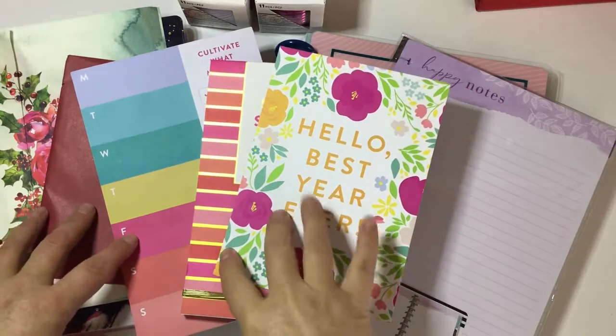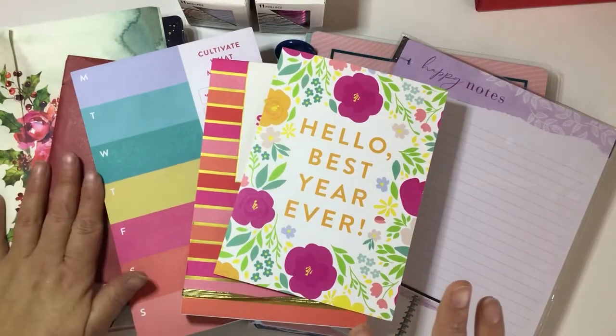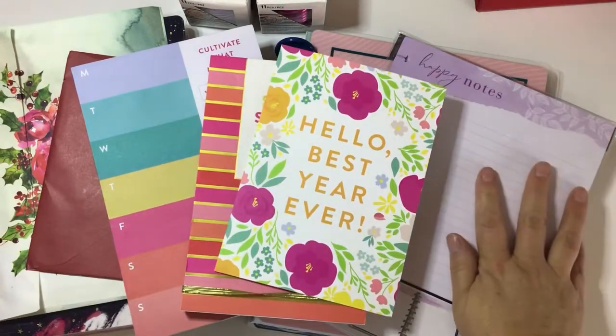Hi, welcome to my channel! I have a haul video for you. It's got some Etsy sticker kits, some stuff from Cultivate What Matters, and a bunch of Happy Planner stuff, so please stay tuned if you're interested.